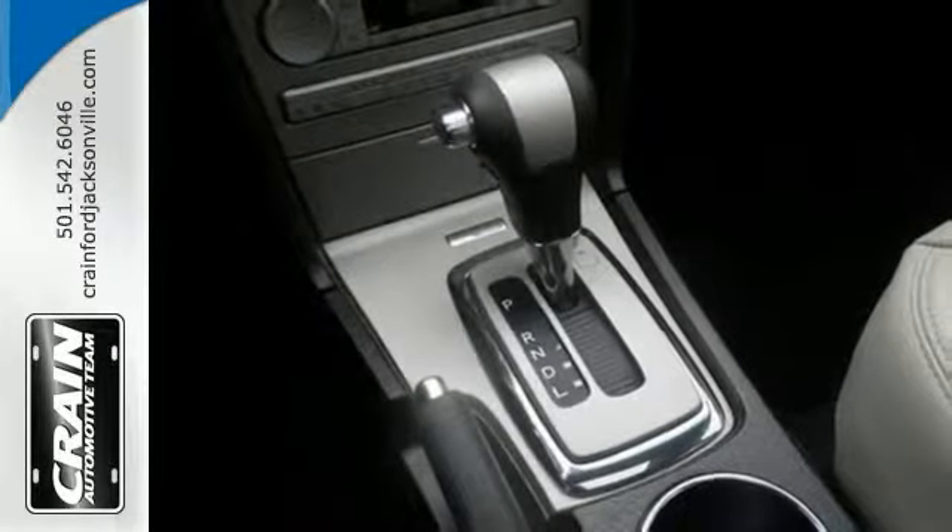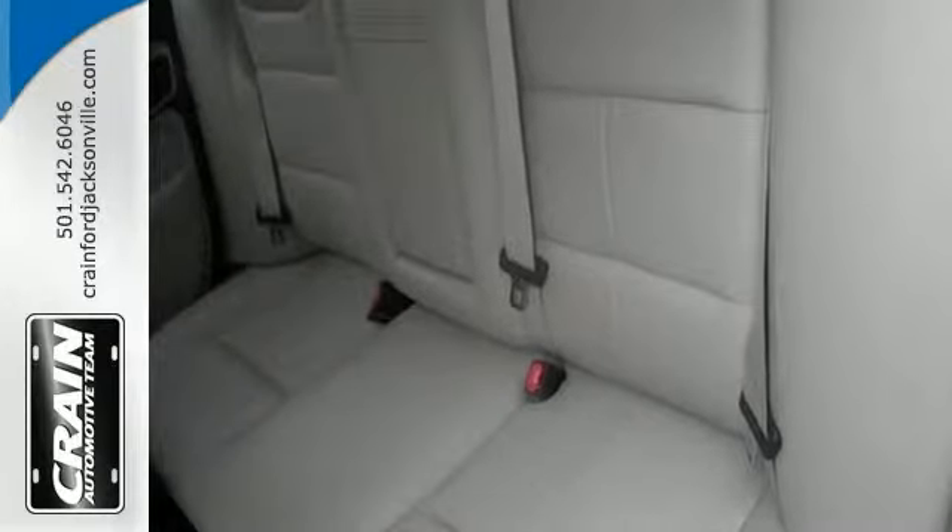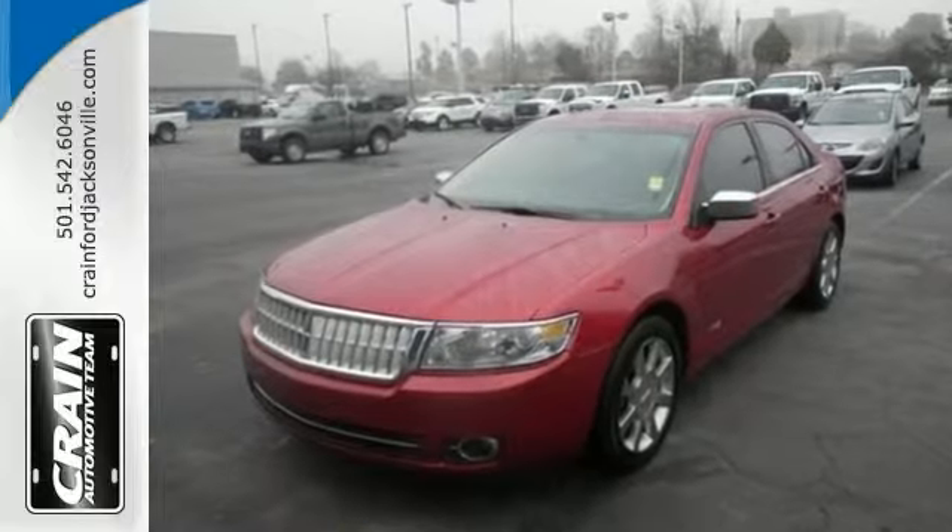The look is unmistakably Lincoln, and the smooth contours and cutting-edge technology of this MKZ will definitely turn heads. Come in and take it for a test drive.